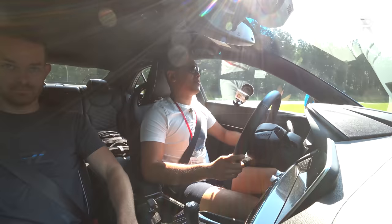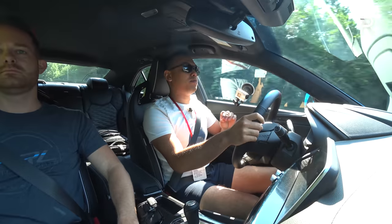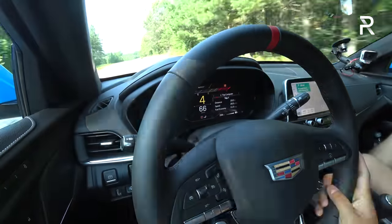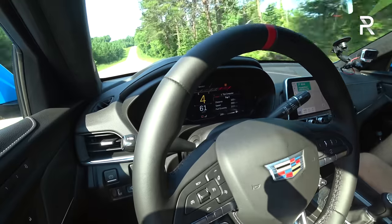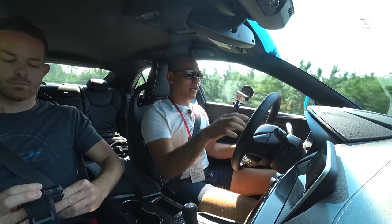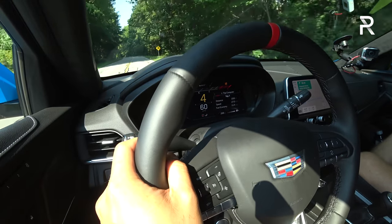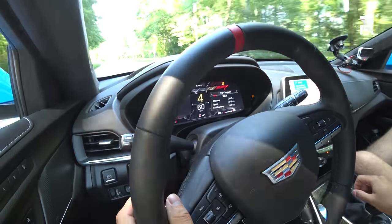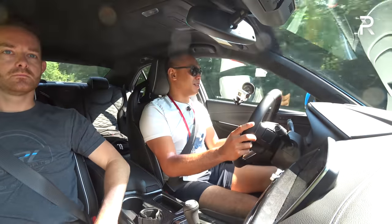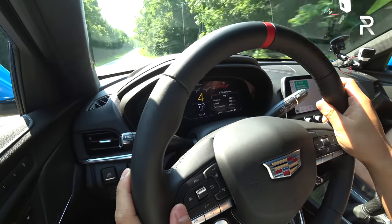The CT4V Blackwing does not need all-wheel drive — it feels incredible. This is built on the Alpha platform, which is a wonderful foundation. It's an update of the ATS-V, which was already a wonderful driving car. This is the ultimate driver's car. Cadillac wanted this car to be the best track car they've ever built, and we're going to get out onto the track later. The steering is just perfect out on the road — the perfect amount of weight with great feel — and the suspension stays super flat.